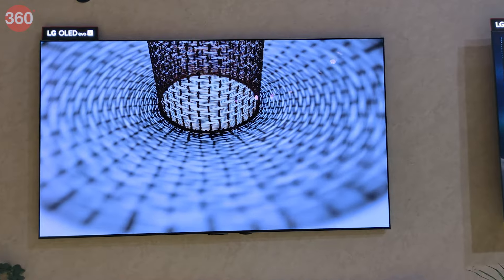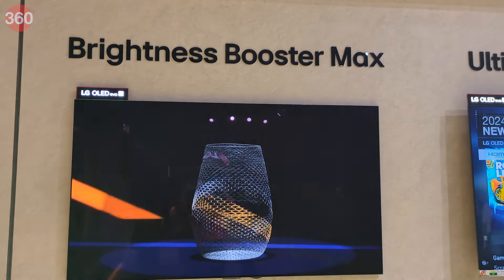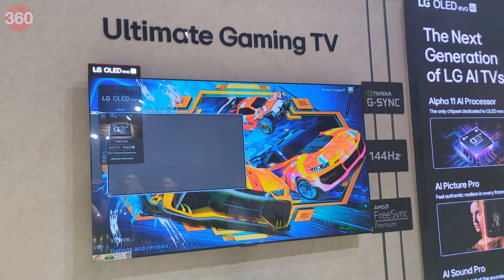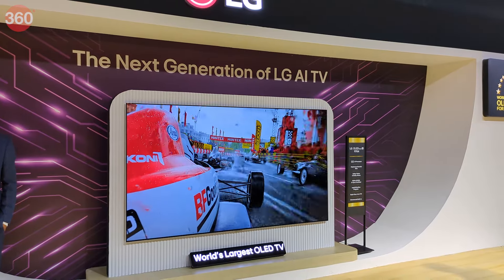The OLED Evo G4 series TVs are 150% brighter than conventional OLED TVs because of Brightness Booster Max technology. These are NVIDIA G-Sync certified and are compatible with AMD FreeSync to eliminate tearing and stuttering.